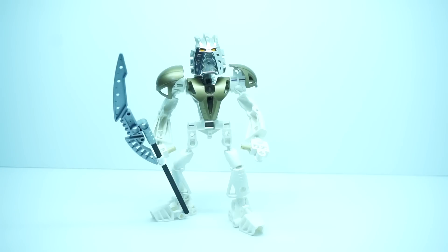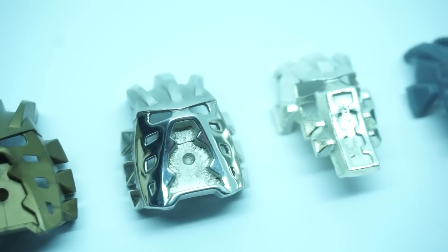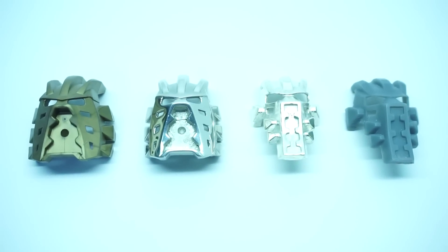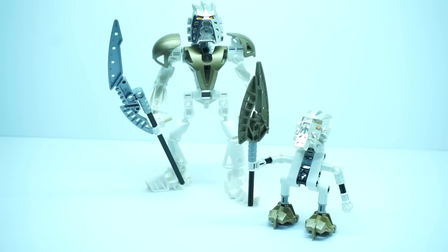That's awesome. Links to the Bionicle Archives will be in the description below. However, don't tune out of this video just yet because we have something also super exciting to show. Check this out! Here we have — what's this? It's Chiraga Takanuva. And it looks like an Evoki, and it's still super shiny.